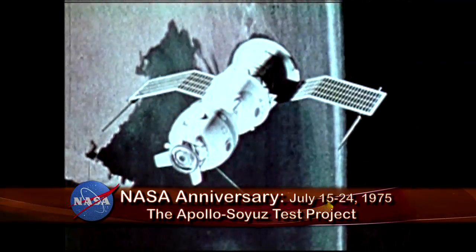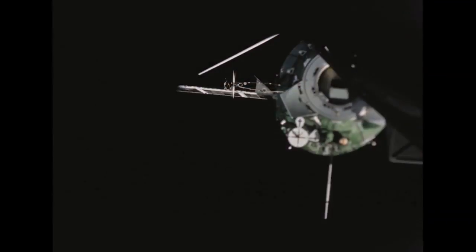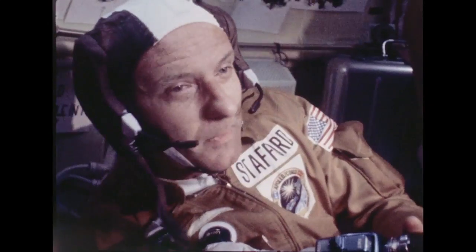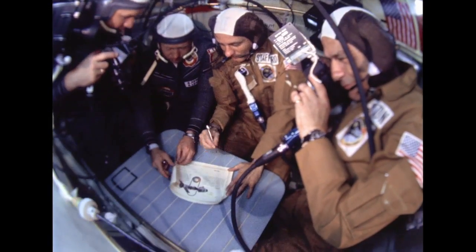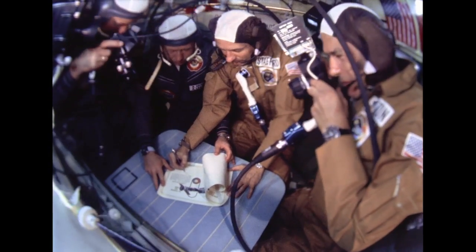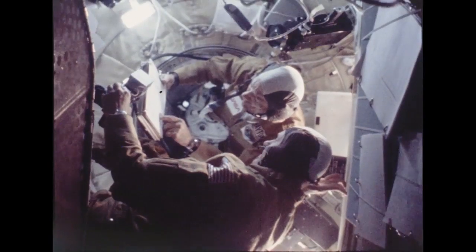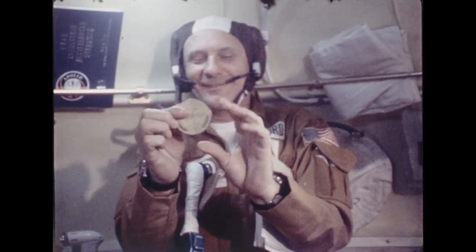It was 1975, the year two former spaceflight rivals, the United States and the Soviet Union, forged the first international space partnership. On July 15, 1975, an Apollo spacecraft launched from the Kennedy Space Center with astronauts Tom Stafford, Vance Brand, and Deke Slayton. Two days later, their capsule docked with a Soyuz spacecraft carrying two cosmonauts, Valery Kubasov and Alexei Leonov. Over a nine-day period, the Apollo-Soyuz Test Project assessed the compatibility of rendezvous and docking systems of the American and Soviet spacecraft. ASTP paved the way for future joint U.S.-Russian space ventures, including Shuttle-Mir and today's International Space Station. It was the last Apollo mission and the last manned U.S. space mission until the first shuttle flight in April 1981.